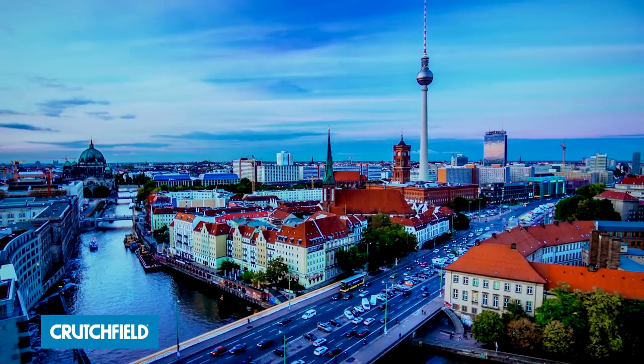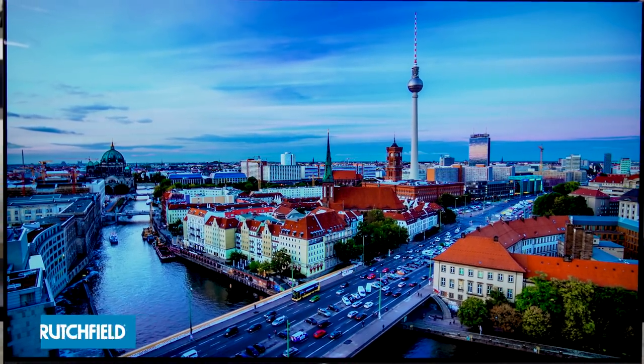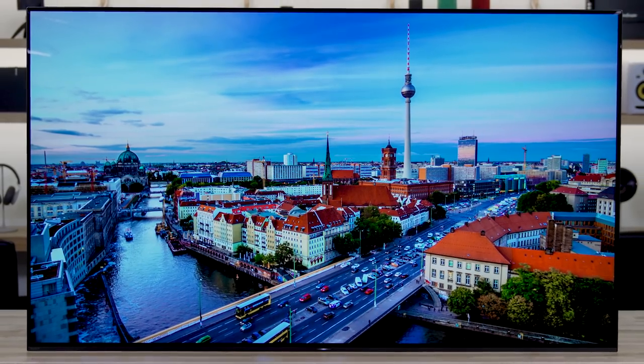Behind us is the new Sony A9F OLED — Organic Light Emitting Diode TV. We recently had a training here at Crutchfield where, by far and away, the one that caught our eye the most when we walked into the room was this one. It's the Sony Master Series — a big, bright, beautiful OLED TV.